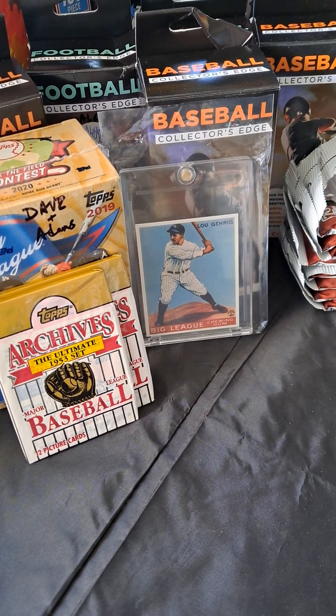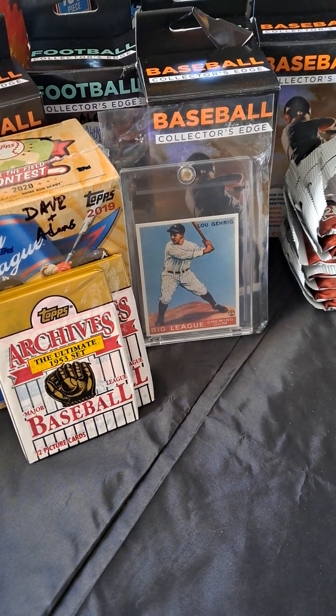Hey, welcome back. I'm gonna do a recap of what I picked up while I was in Buffalo, Syracuse, Dave and Adams, and Rochester. I don't think I picked up anything in Vegas.